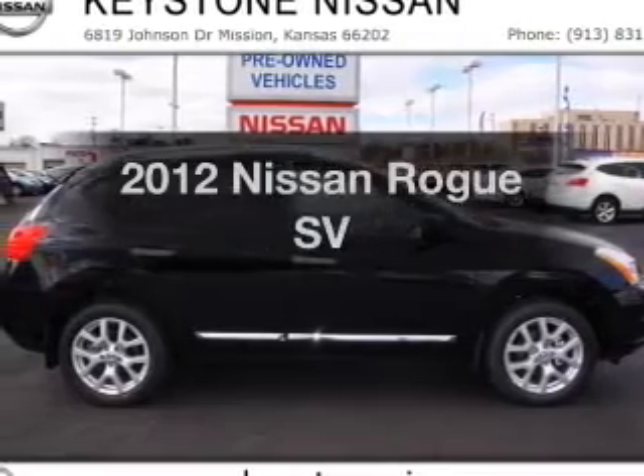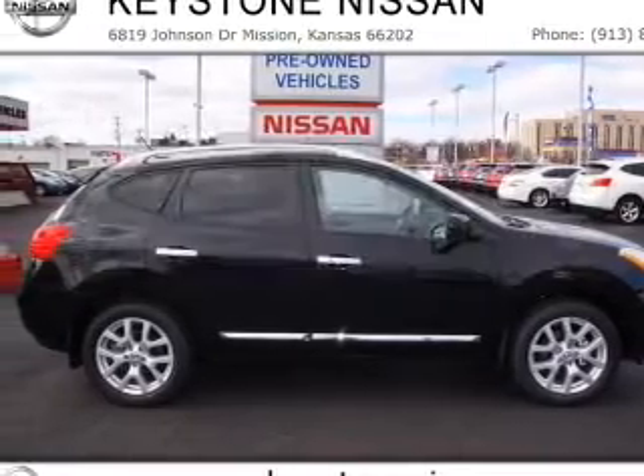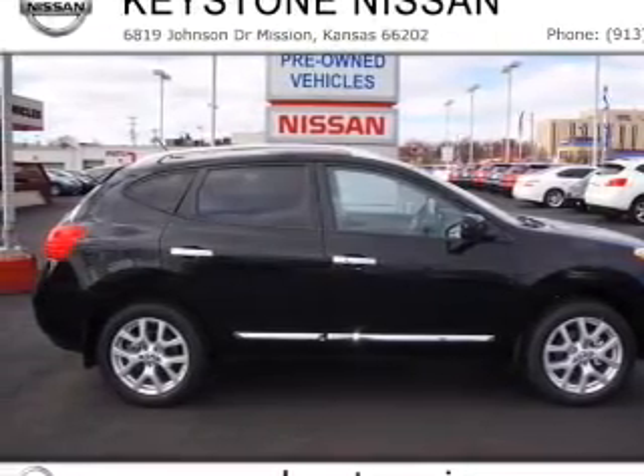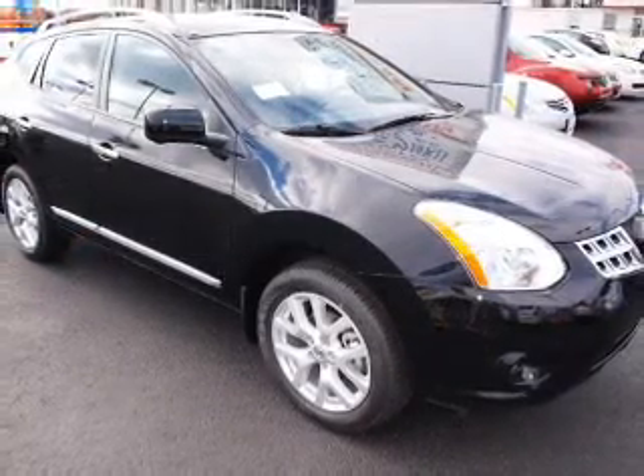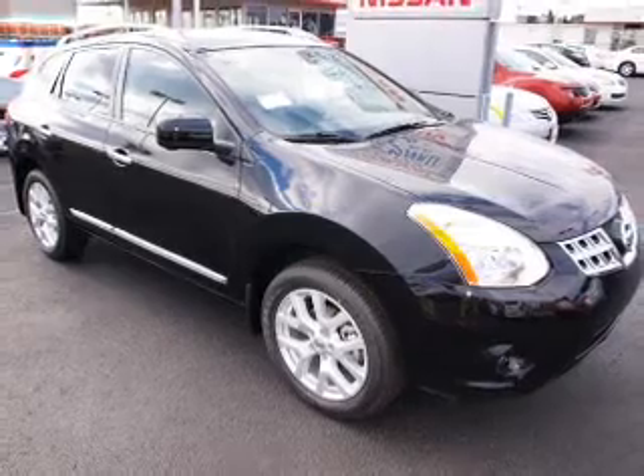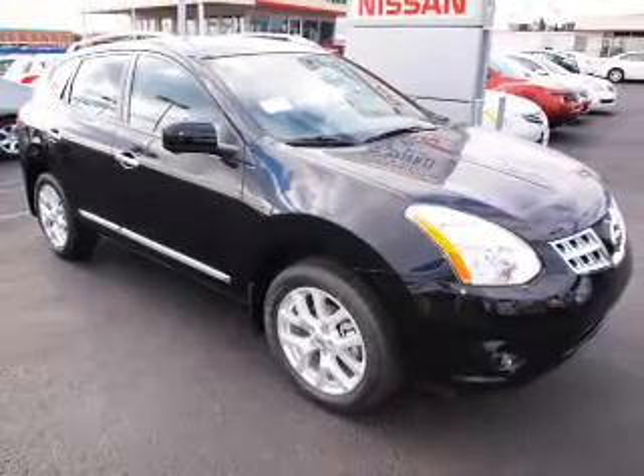Imagine yourself in this 2012 Nissan Rogue. If you're looking for a first-rate auto, this one could be yours today. With an efficient four-cylinder engine that responds smoothly to its automatic transmission, anti-lock brakes help you bring your vehicle to a safe stop.